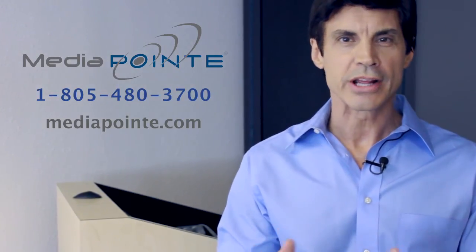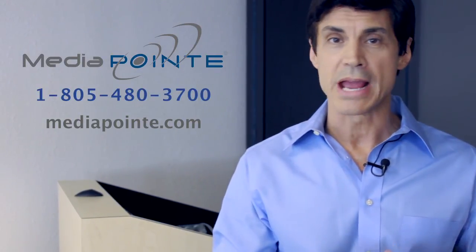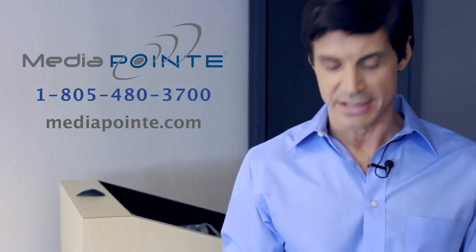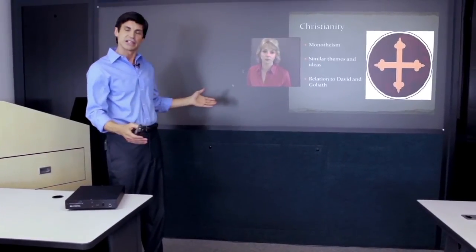In addition to recording and streaming your class or lecture, you can also watch a recording made from any other class on demand. And with a single click on the remote, you can watch a live stream from any other class in session.